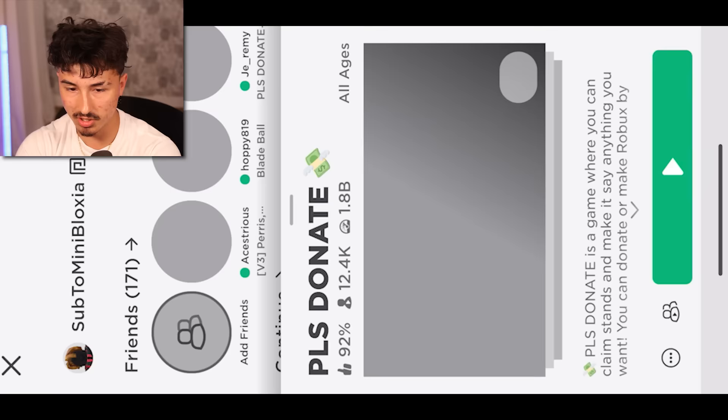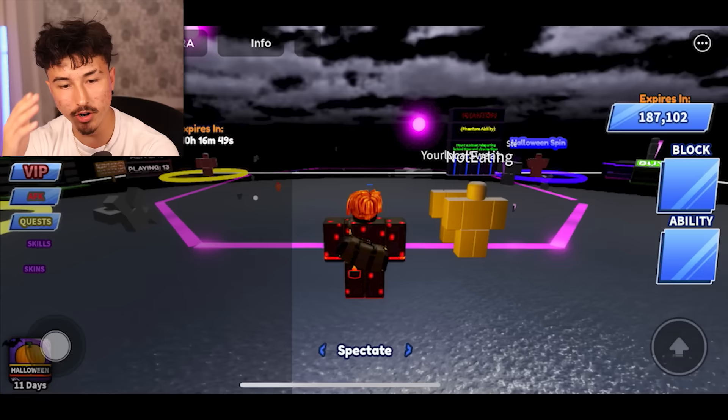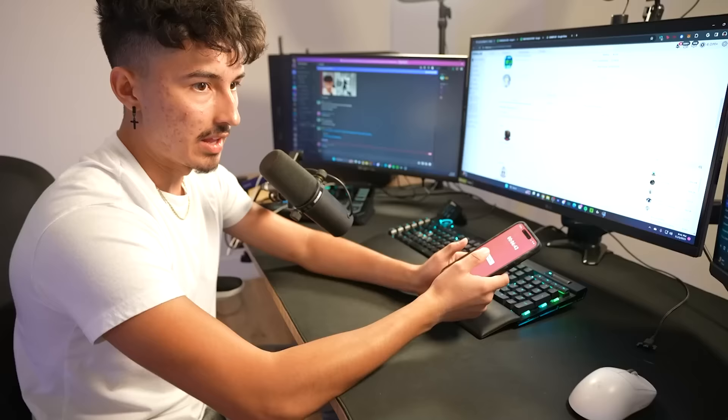Look how fast this is — I'm able to join games super fast. Let me join Hoppy real quick, look how fast I can join. I could join Hoppy, blade ball, leave the game in literally under 30 seconds. Boom, in the game — we're gonna go 'Hoppy you are trash' and then leave the game like nothing happened. I'm telling you right now, this phone right here is an absolute banger, it works good in every way.